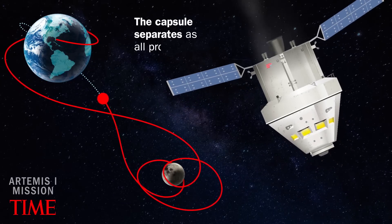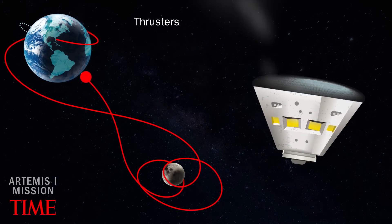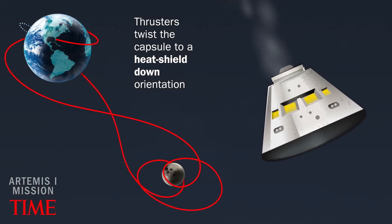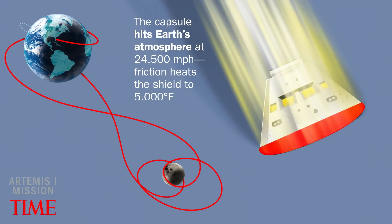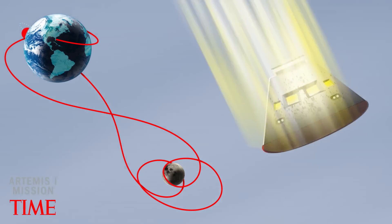The capsule separates as all propulsion power sources are expended. Thrusters twist the capsule to a heat shield down orientation. The capsule hits Earth's atmosphere at 24,500 miles per hour, and friction heats the shield to 5,000 degrees Fahrenheit.